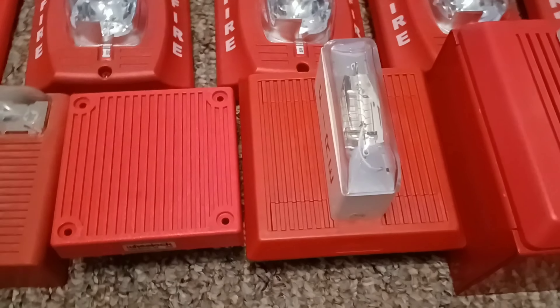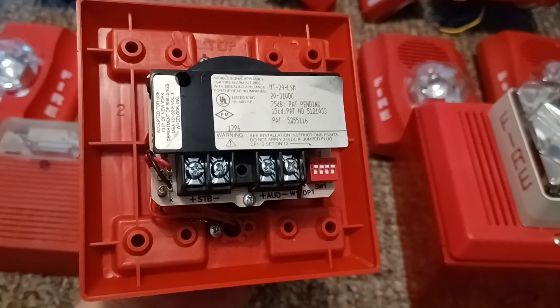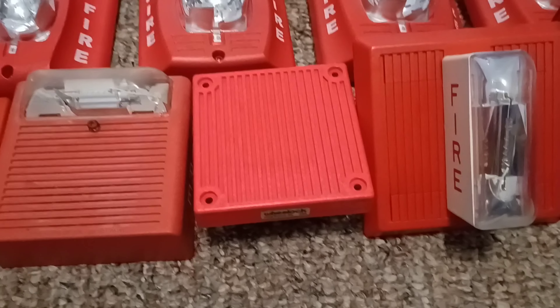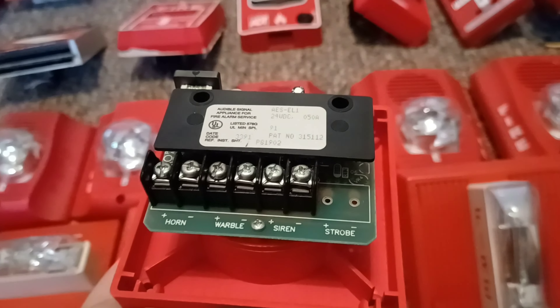Right over here is my Wheelock MT24-LSM horn strobe — this does like seven or eight different tones. Right over here is my Wheelock AES-E01 three-tone horn; it does horn, warble, and siren.